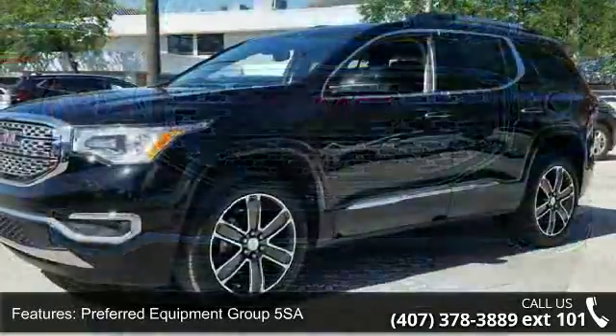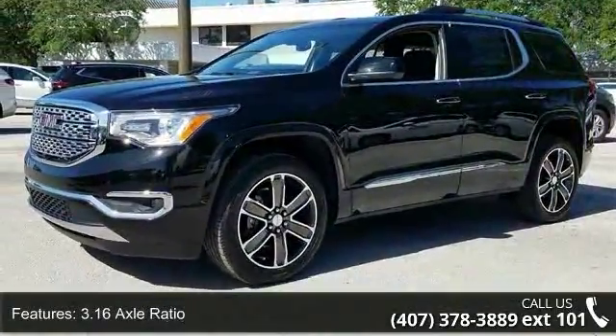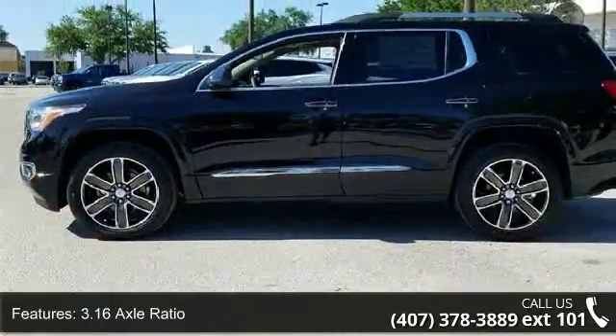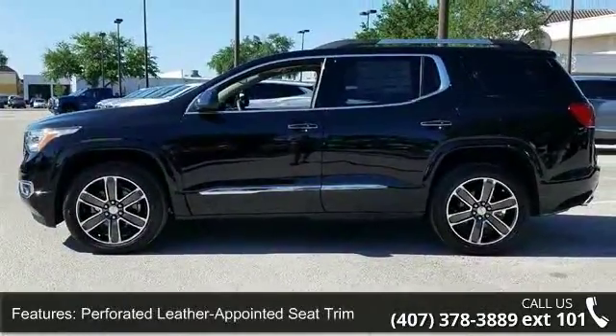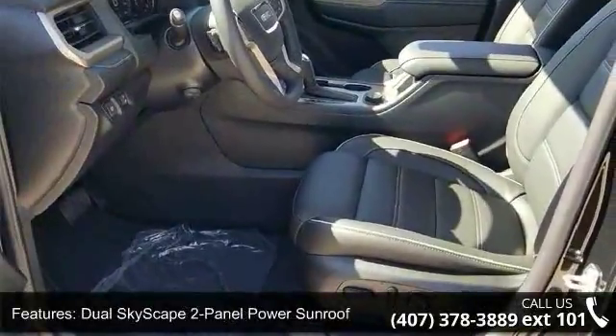Some of the top features included with this vehicle are Preferred Equipment Group 5SA, 3.16 Axle Ratio, Preferred Leather Appointed Seat Trim, Dual Skyscape 2 Panel Powder Sunroof, Technology Package, and SiriusXM Satellite Radio.